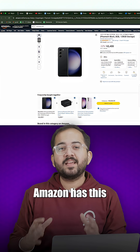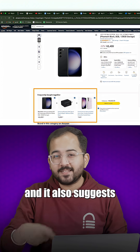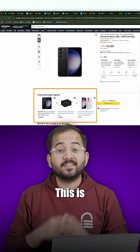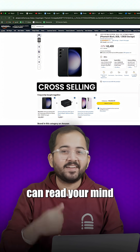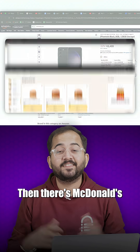For example, Amazon has this 'frequently bought together' section on their product pages, and it also suggests extra products when you're on the cart page. This is called cross-selling, and it's like they can read your mind. Before you know it, you've added a few more items to your order.